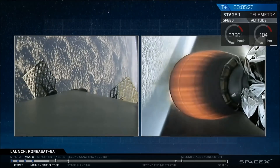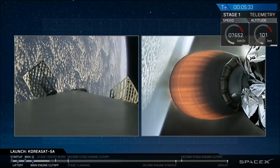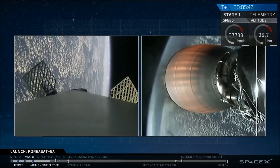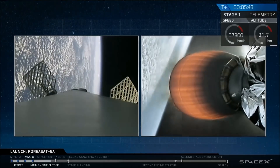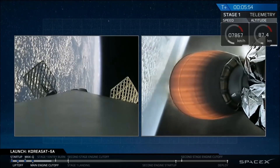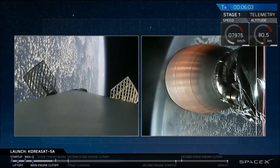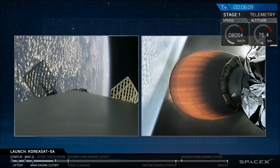Entry burn coming up in about a minute for Stage 1. It passed through its apogee of about 110 kilometers, so now we are accelerating back to Earth. We use that entry burn to negate a lot of the vertical velocity the rocket has built up and help slow down the entry speeds — obviously allowing a more gentle touchdown. This entry burn will be about a 20-second burn, using a combination of one and three engines depending on the timing and sequence of the burn.